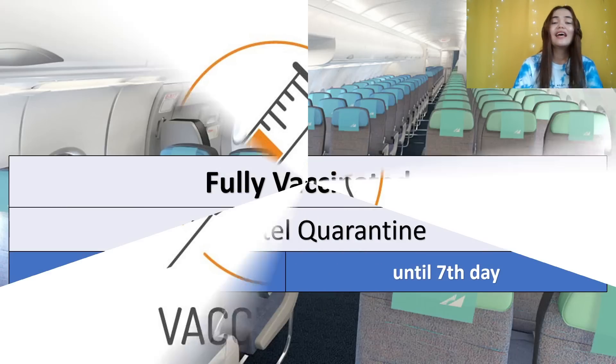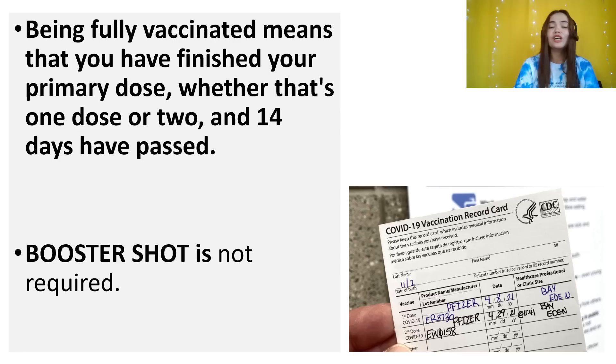On the vaccination requirement: if you're fully vaccinated, no quarantine upon arrival, as long as you have a valid test result. To be considered fully vaccinated, you must have finished your primary dose — two shots of Pfizer, two doses of Moderna, two doses of AstraZeneca, Sinopharm, or Sinovac. One shot of J&J is good enough. 14 days must have passed before you arrive in the Philippines since receiving the second dose or single J&J shot. Booster shot is not yet required, and vaccinations from 2020 are still accepted — there's no expiration.